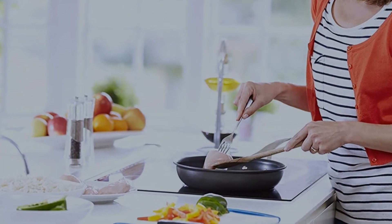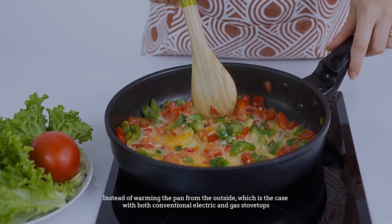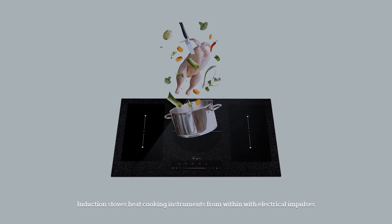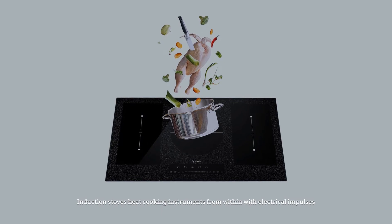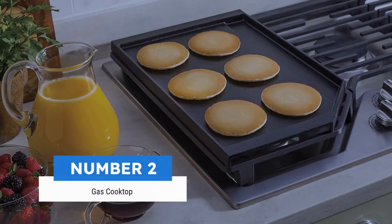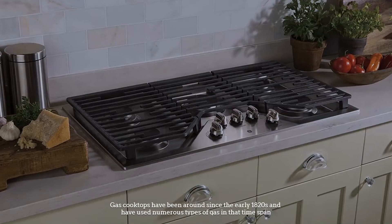Instead of warming the pan from the outside, which is the case with both conventional electric and gas stovetops, induction stoves heat cooking instruments from within with electrical impulses.